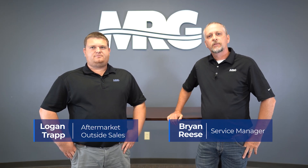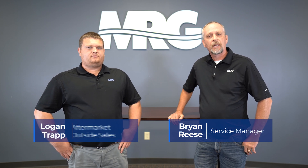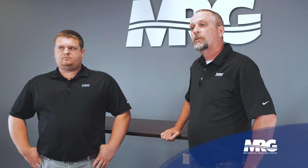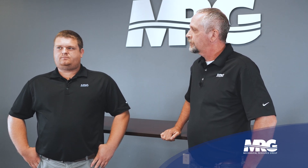Hey everybody, welcome back to Mechanical Pros. Today I'm joined with Mr. Logan Trapp, one of our top aftermarket account managers. Logan is going to go into detail on a product we rep called Centratherm and all the great things behind that. So Logan, tell us about Centratherm.